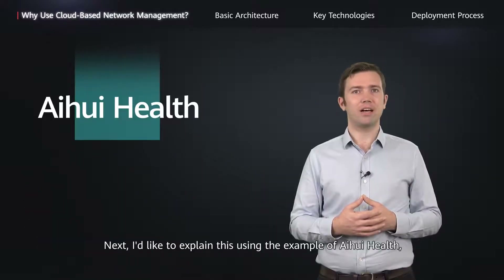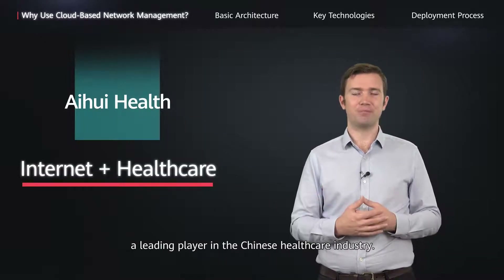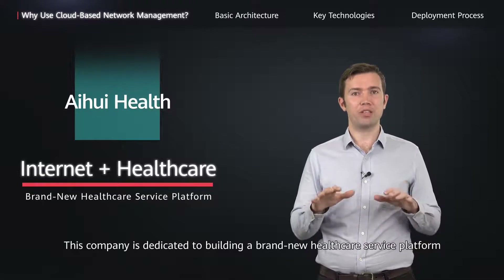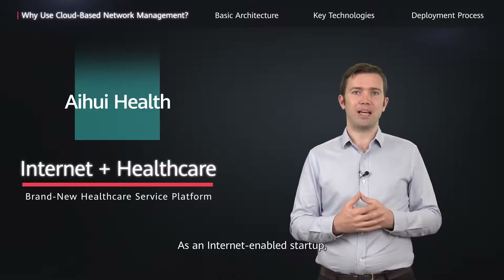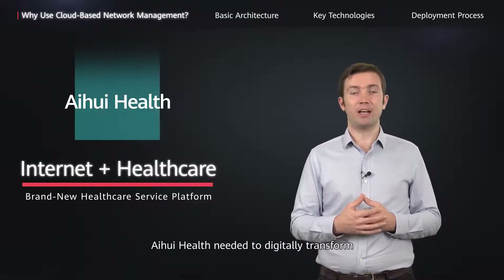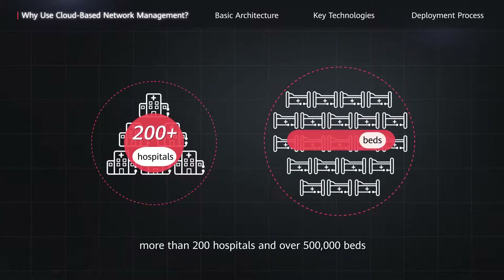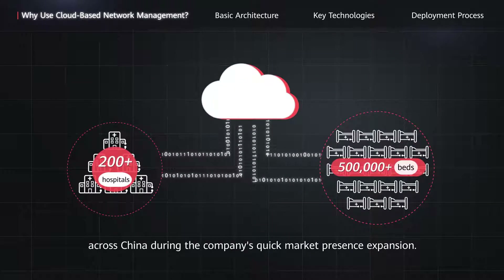Next, I'd like to explain this using the example of Ai Wei Health, a leading player in the Chinese healthcare industry. This company is dedicated to building a brand new healthcare service platform by combining the internet with healthcare. As an internet-enabled startup, Ai Wei Health needed to digitally transform more than 200 hospitals and over 500,000 beds across China during the company's quick market expansion.